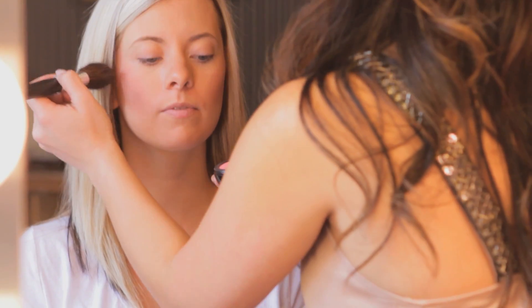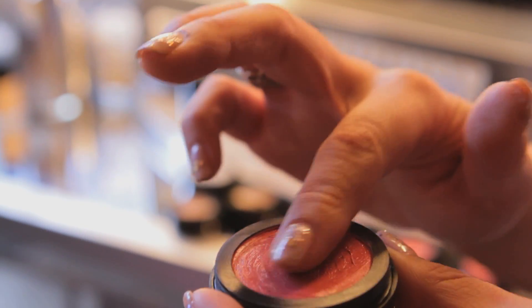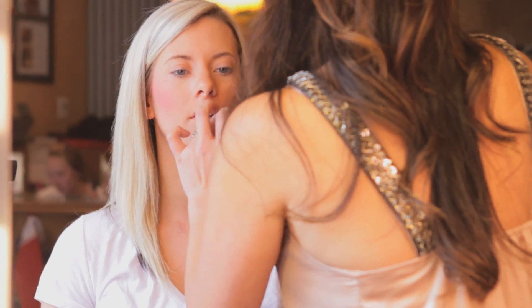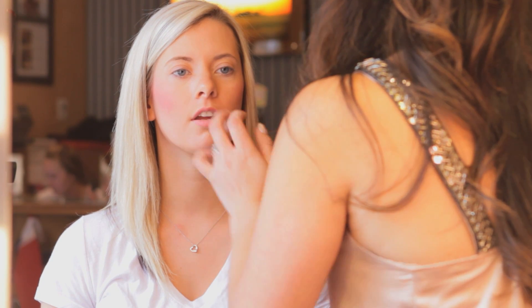Next, make sure to use a blush that can fit all seasons. Lastly, choose a lip color that has neutral undertones. This usually works with many, many skin types and is great for all seasons.